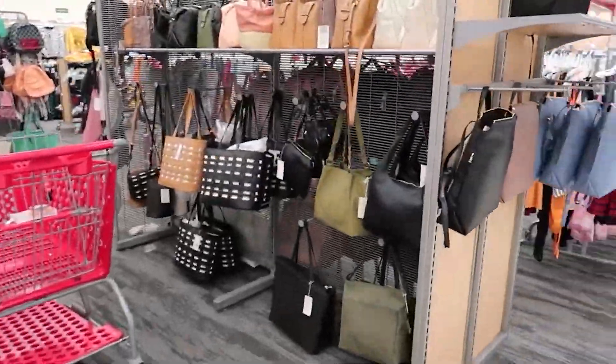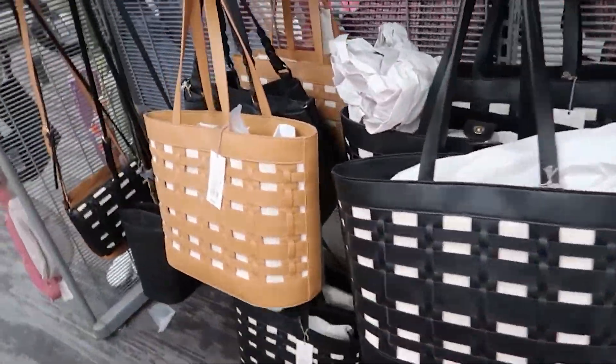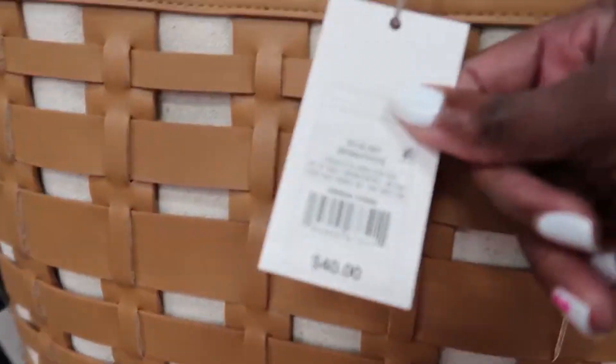They have them in the bigger purses too — and it's $40.